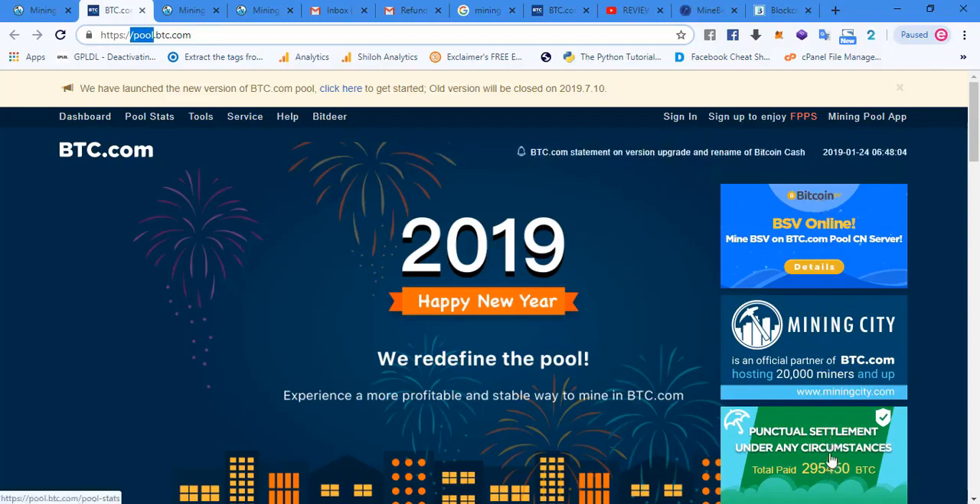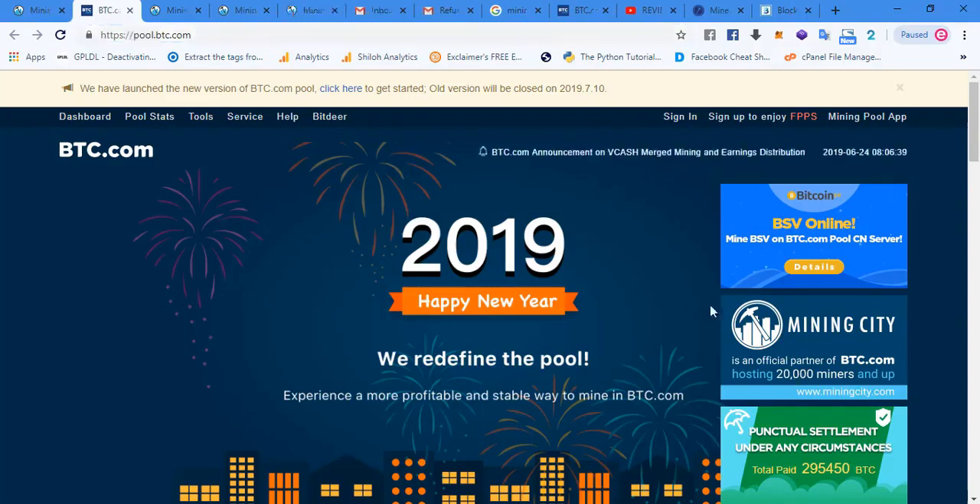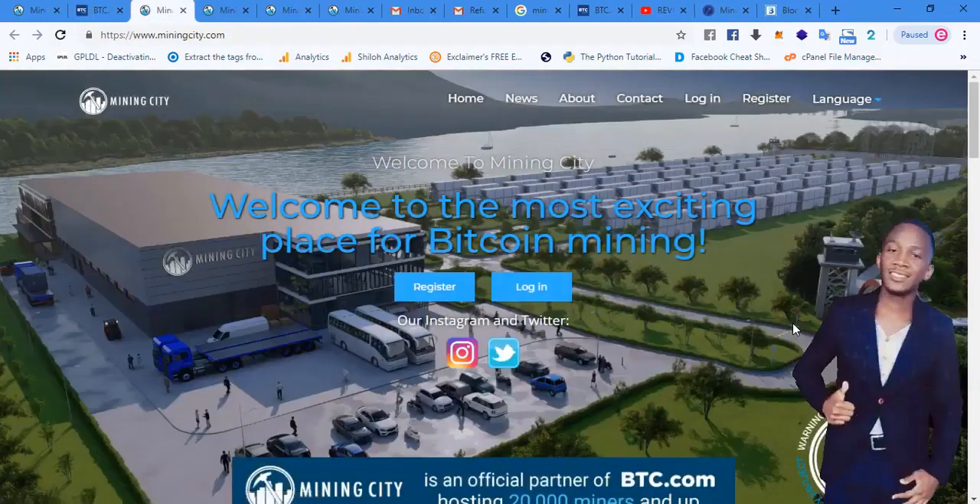If you look to your right, you see the companies that are in partnership with BTC.com, and you will see a banner of Mining City there. That further confirms that Mining City is actually a partner of BTC.com — an official partner hosting over 20,000 mining machines. If you click on the banner, you get directed straight to the Mining City website, so the partnership between BTC.com and Mining City can be verified.